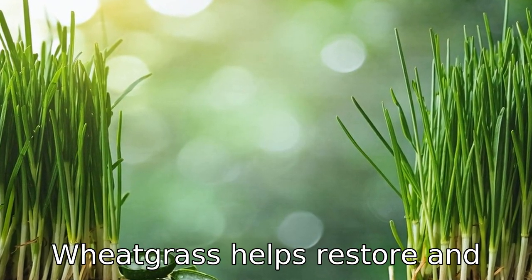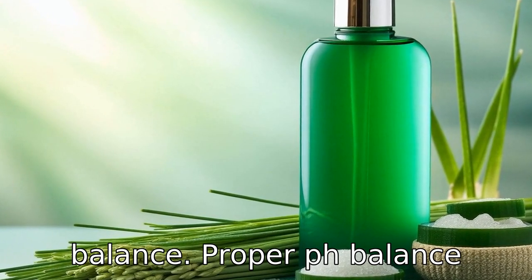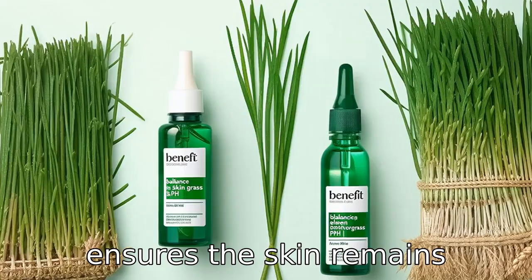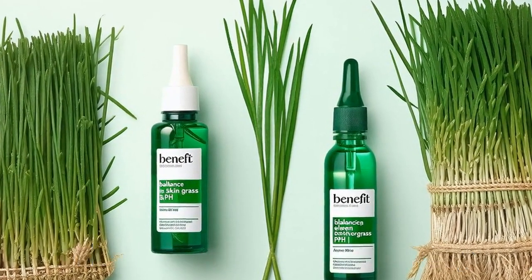Benefit eleven is balancing the skin's pH level. With its alkaline nature, wheatgrass helps restore and maintain the skin's natural pH balance. Proper pH balance ensures the skin remains healthy, less prone to acne and irritation, and can effectively guard against infections.